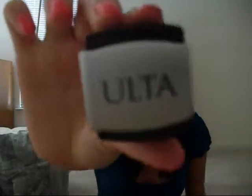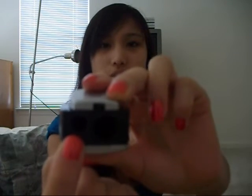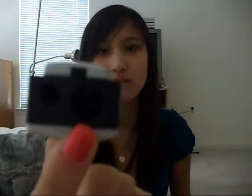That was only, like, $3 or $4, I'm pretty sure. Another thing I got was an Ulta sharpener. It has two sides — a smaller side for eyeliner, and a bigger size for, I guess, jumbo pencils and bigger eyeliners and stuff. This is only $2, and I really needed a sharpener, so I got that.